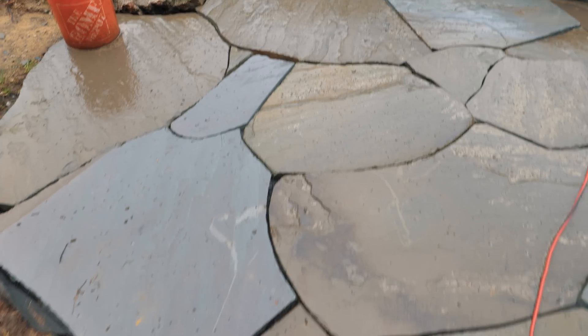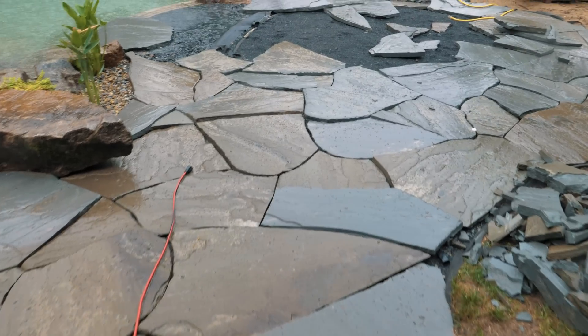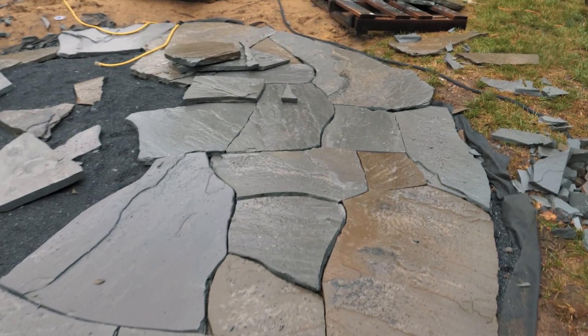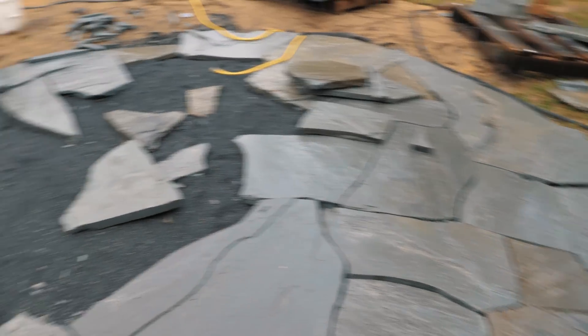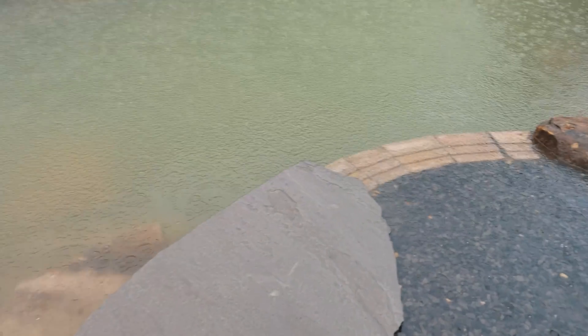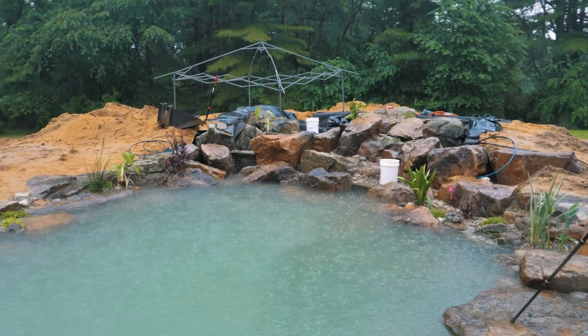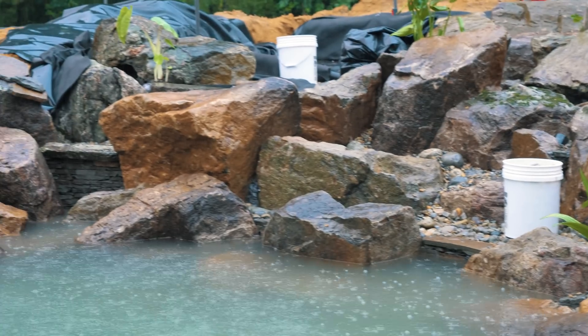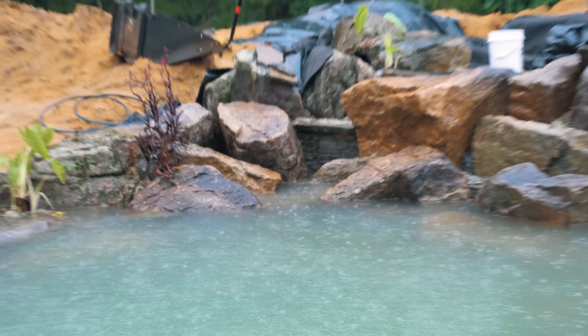Drew and Bully have been working on this awesome cut flagstone patio — all irregular shapes. Every single piece of stone has to be cut to match the next one on all four sides, sometimes five sides. This is going to cantilever right over the pond. The waterfall is really going to be fantastic. There's going to be cascades everywhere — coming off the right side, in the middle, and off to the left with more waterfalls.